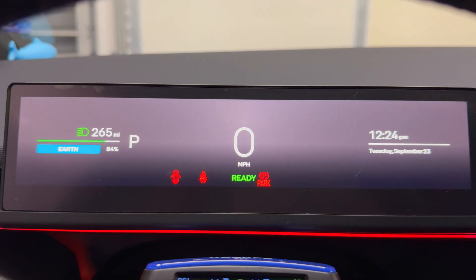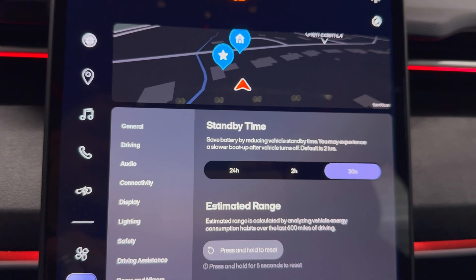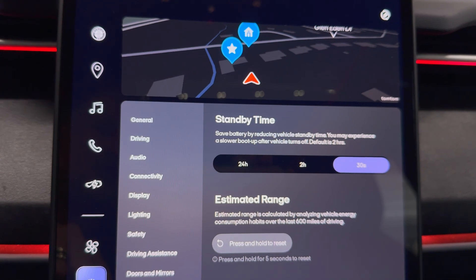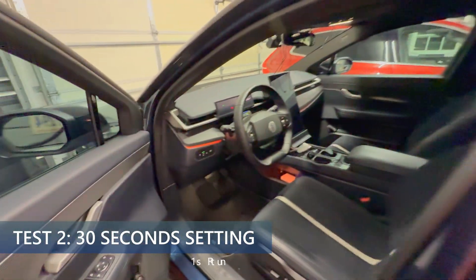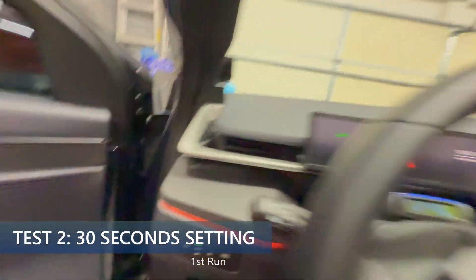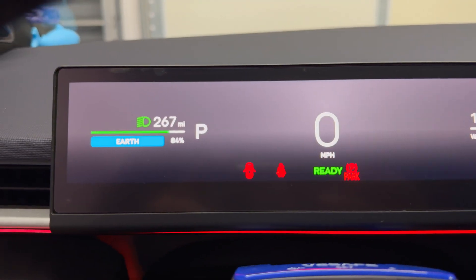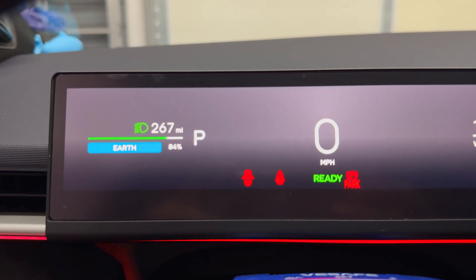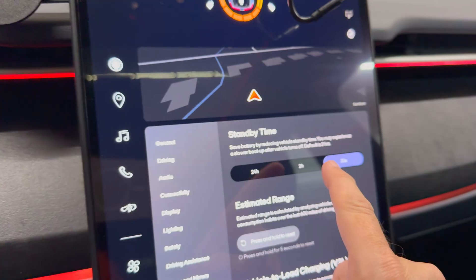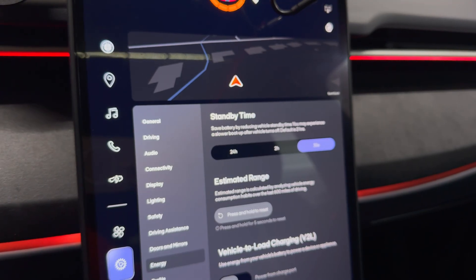For the next part of the test, I am going to change the energy standby time from 2 hours to 30 seconds, and I'm going to try that two days in a row as well. It is 12:18 — just finished charging. It is 267 miles remaining at 84%, and I have the standby time set for 30 seconds. Let's come back in 12 hours and see what we get.